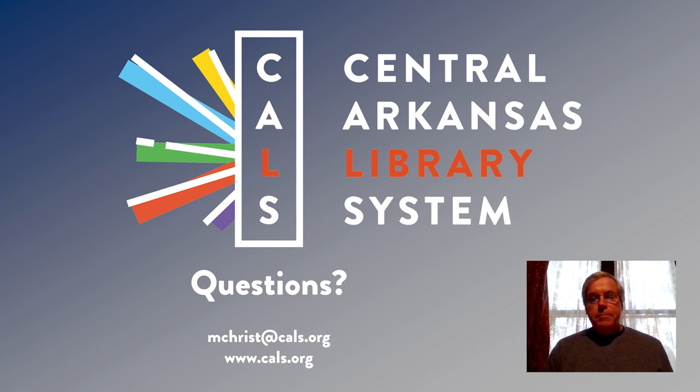That's my report on the Battle of Arkansas Post. If you have any questions, feel free to shoot me an email at mchrist@cals.org. Thank you.